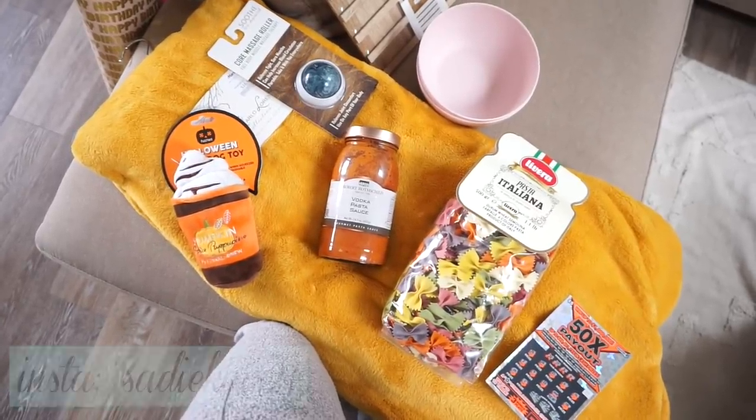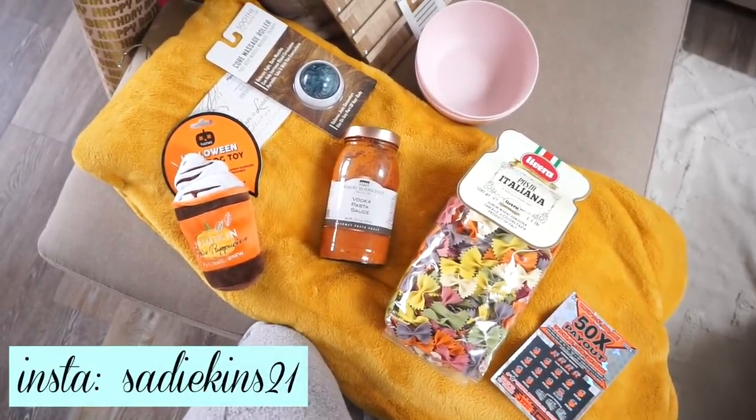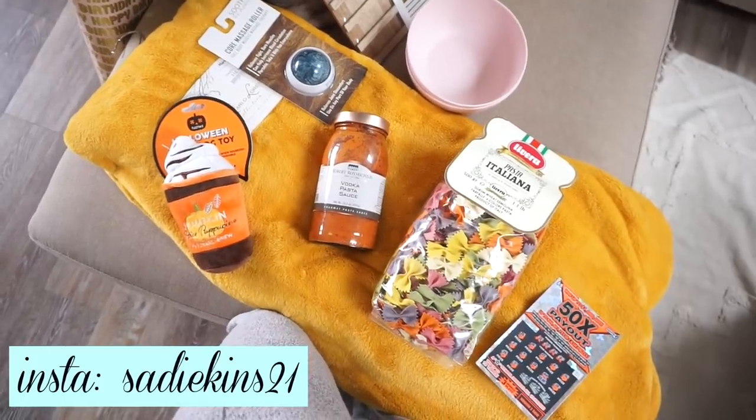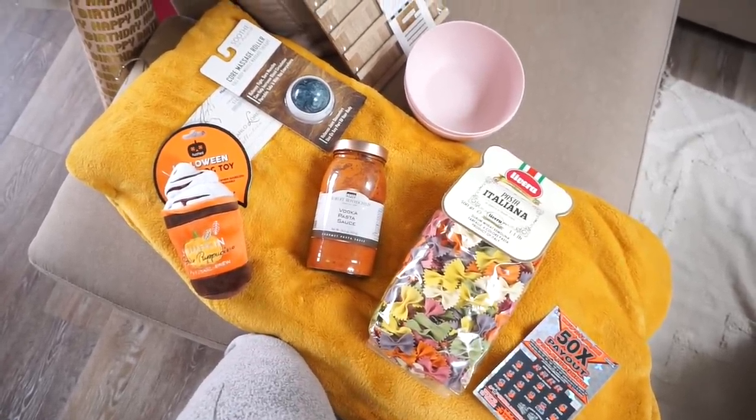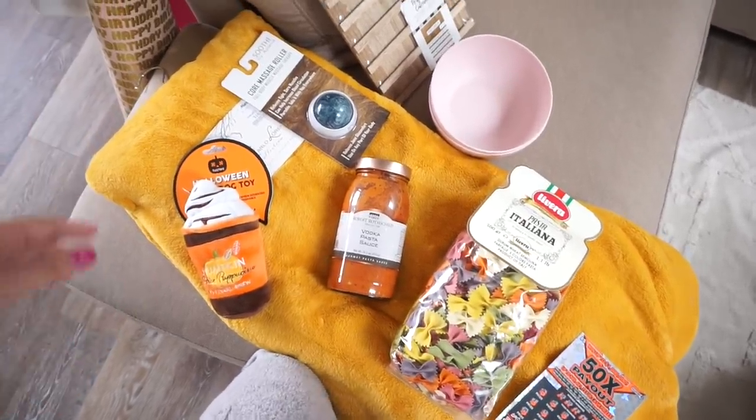Hi guys, welcome back to another vlog. It is Friday today and I ended up going to breakfast with Lindsey and Mikayla this morning for Lindsey's birthday. Then Mikayla and I went to TJ Maxx and we also went to Target, so I just wanted to show you the random things that I got.